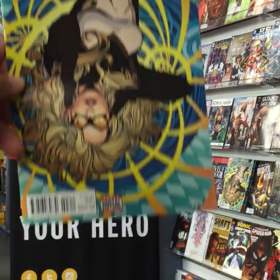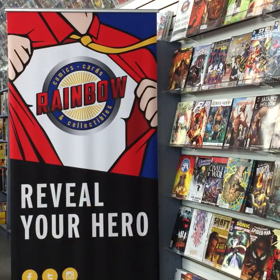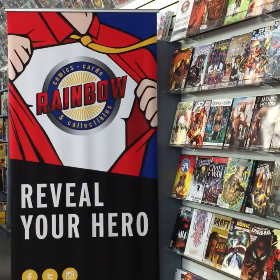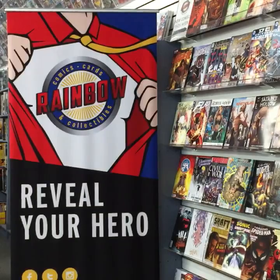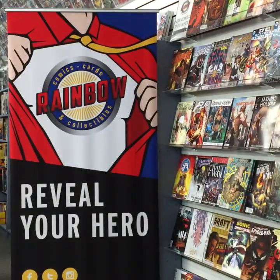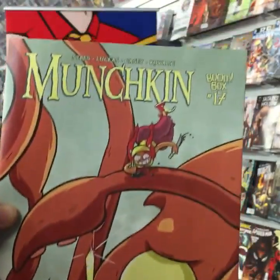From Marvel, Mockingbird issue three — one of my top five comics of the last year. Monstrous issue six is out. Moon Girl and Devil Dinosaur issue seven from Marvel. Ms. Marvel: The Road to Civil War 2 — Ms. Marvel issue seven. Munchkin number 17 from Boombox — a new Munchkin comic.